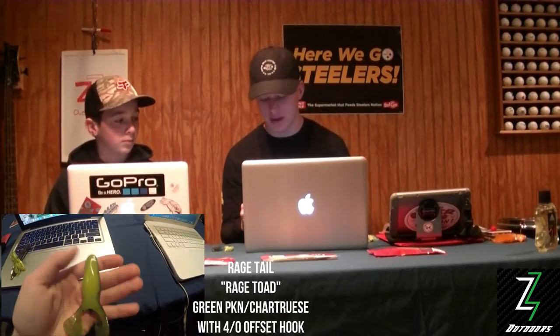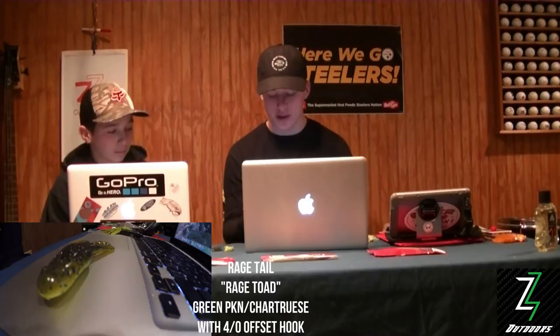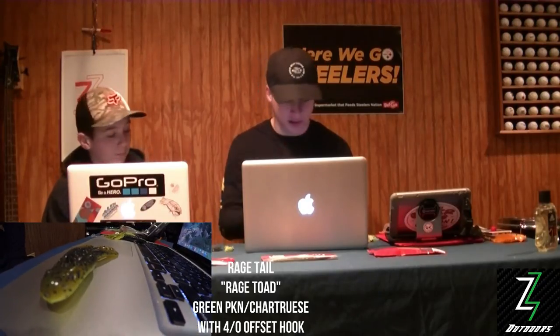We also used raised tail frogs. Ben and I both like hollow body frogs, but we wanted to try soft plastics — they work a lot when you have algae cover. You can use them on a weighted swimbait hook or even punch with them because they have a lot of motion. Those are basically all our summer baits. Senkos, almost always wacky rigged weedless and weightless — that's what we did.